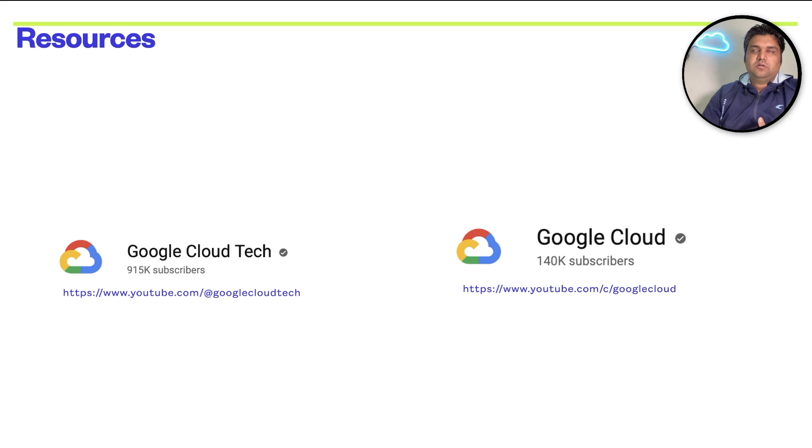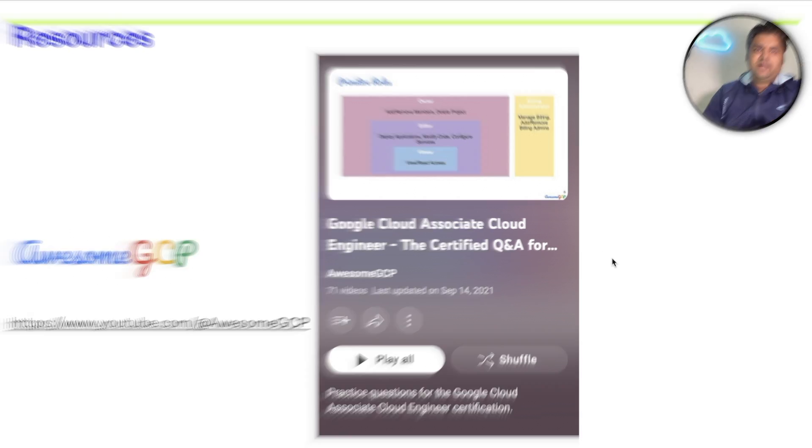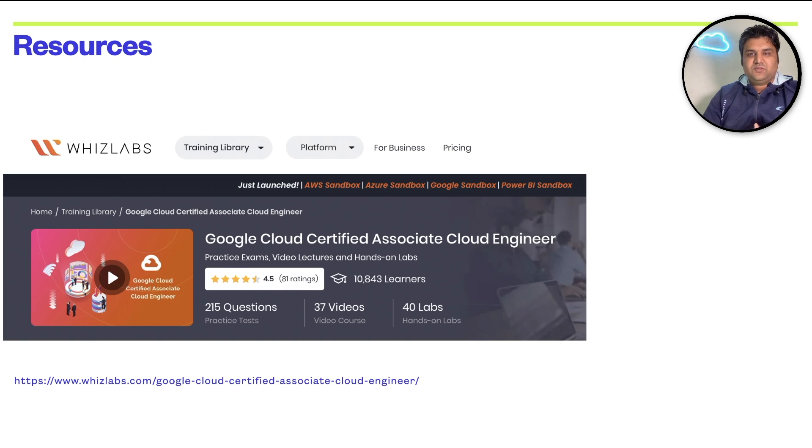Once your preparation is done using the playlist, Ranga's course, and Google's channels, you'll be looking to apply your learnings to questions. The fourth resource is Awesome GCP by Satish Vijay — great for the last phase of preparation, training your mind on how to apply knowledge when answering questions. After that, purchase practice tests from Whizlabs for the Associate Cloud Engineer exam. Once you're scoring 80-85 percent in every attempt, you're good to go and can book your exam.